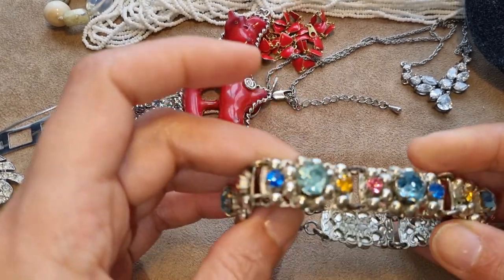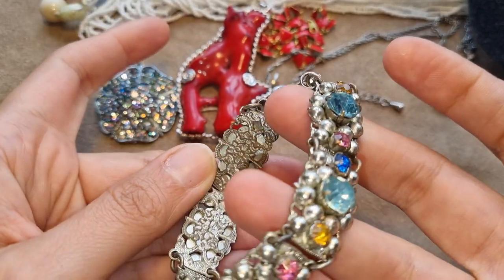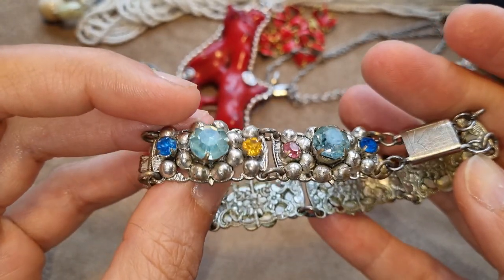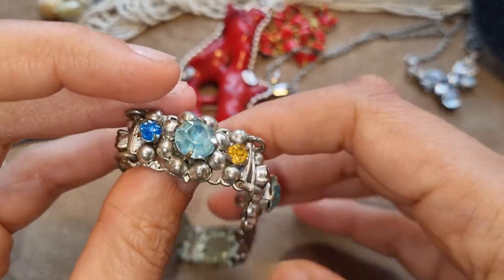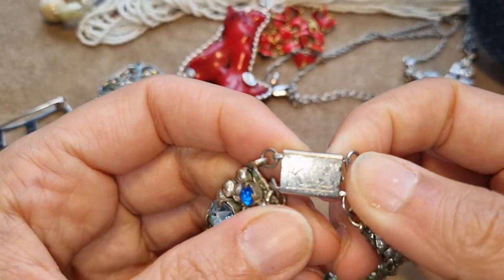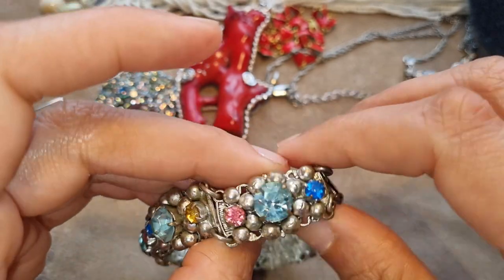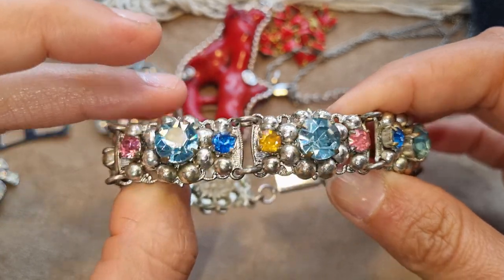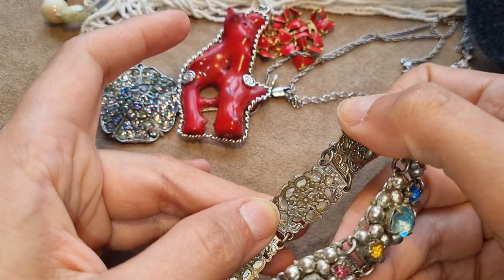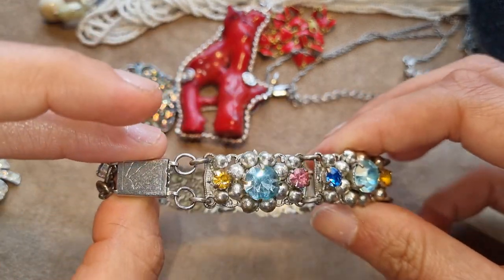I found this bracelet — quite vintage, might be the 50s but possibly the 30s. I think it might be Czech or more likely Austrian — the metalwork seems a bit more Austrian, and the crystals I think are Austrian crystals. It has a box clasp with a sun engraving, and I like these metallic ball findings — not really filigree but ornate. At the back it has this stamped metal with very ornate flower details — really neat and cute for something you're not really seeing.